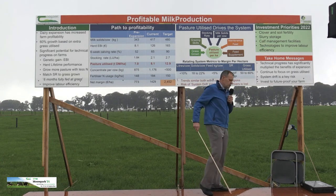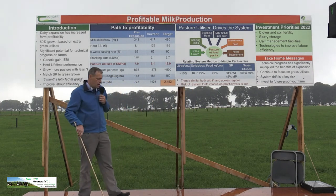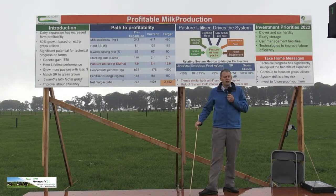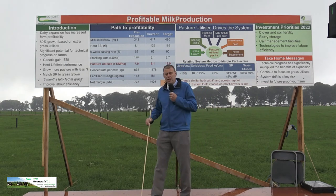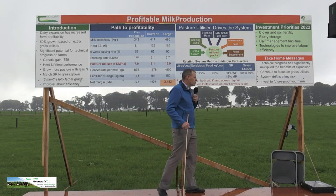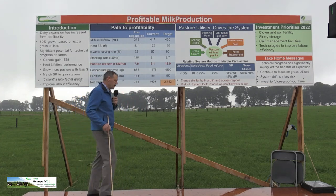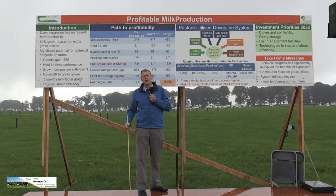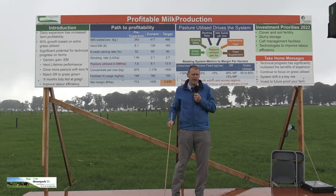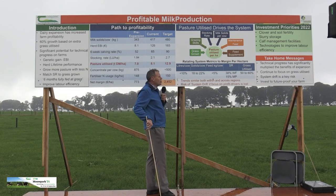The second investment area is slurry storage. A lot of the time we see slurry storage as a compliance cost we have to have. But if you spread slurry in November, December, or January when there's no grass growing, the recovery of nitrogen is virtually zero. If you apply it in April, May, and June using low emission slurry spreading when the grass is actively growing, you'll recover about 30% of the available nitrogen. We're going to be limited in the amount of nitrogen we can apply in the future, so why waste it in winter when we can store and spread it in spring? You'll get a return on investment of around 3–4% on the capital, and you're making your business more sustainable.